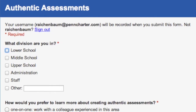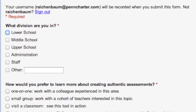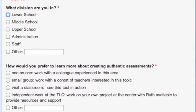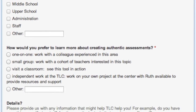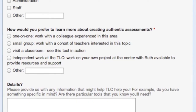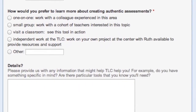Once you click the button, you'll be asked to select how you'd like to learn this, specifying whether you prefer a one-on-one session, a small workshop, a visit to a classroom, or another method of learning such as a critical friends group. Please fill in the details section of the form to let us know what specifically you'd like to learn and any particular tools you'll need so that we can best help you.